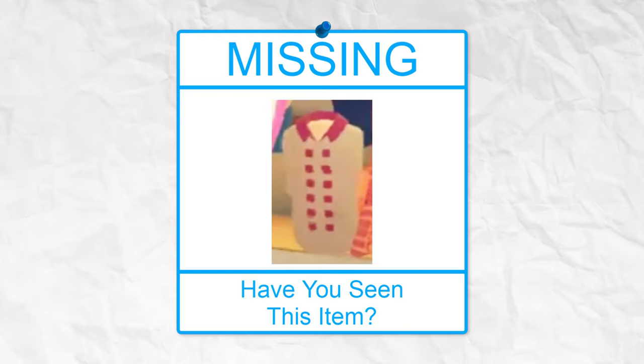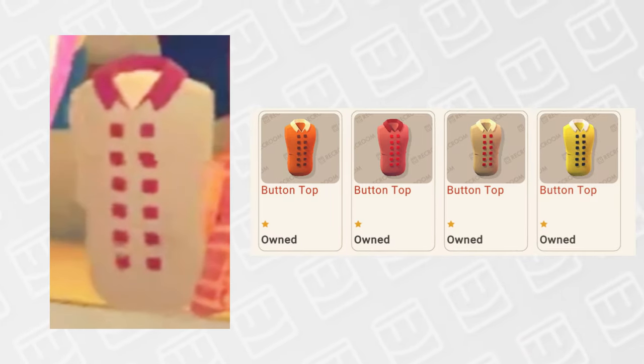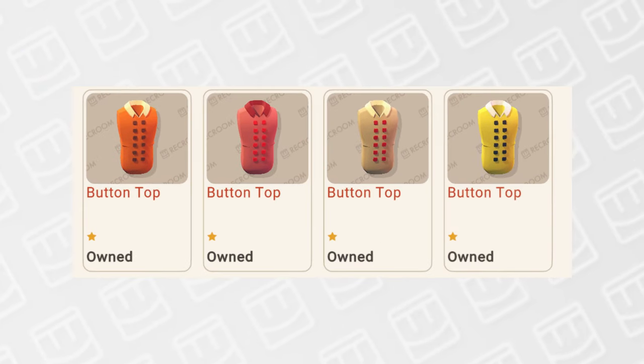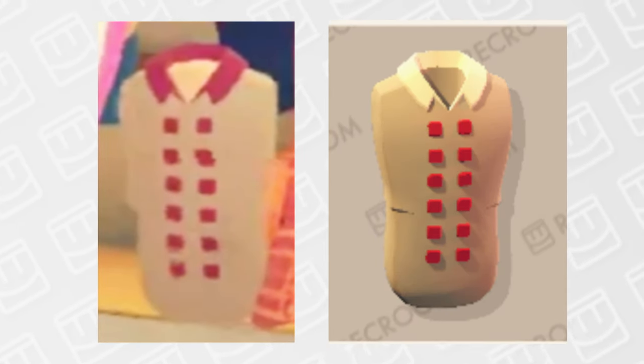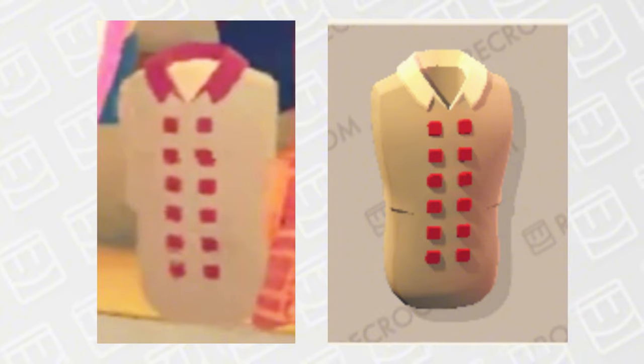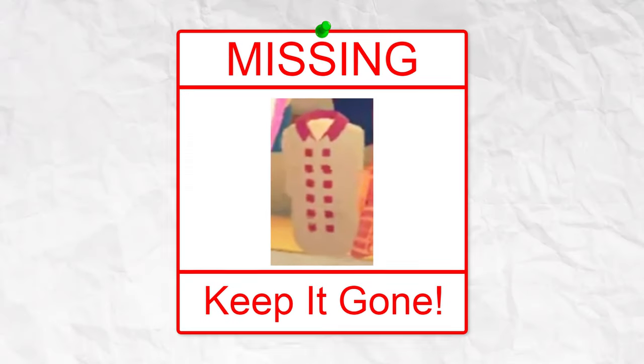Something else that's pretty weird is this button top. Right now there are 4 button top recolors, all free, and one recolor looks very similar to the removed item. But when you put them side by side, you can very clearly see they are different colors. This one's a no-brainer — keep it gone.